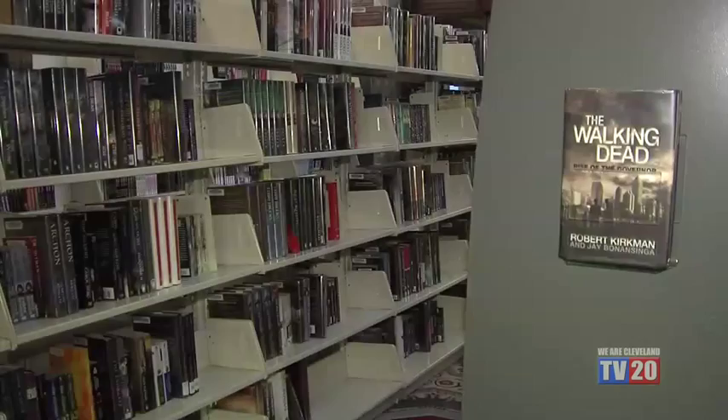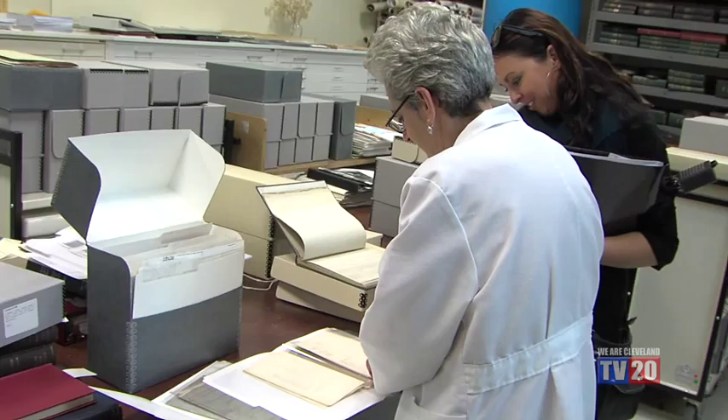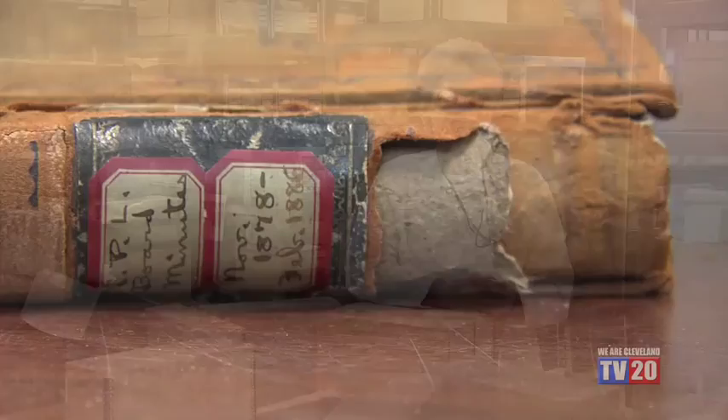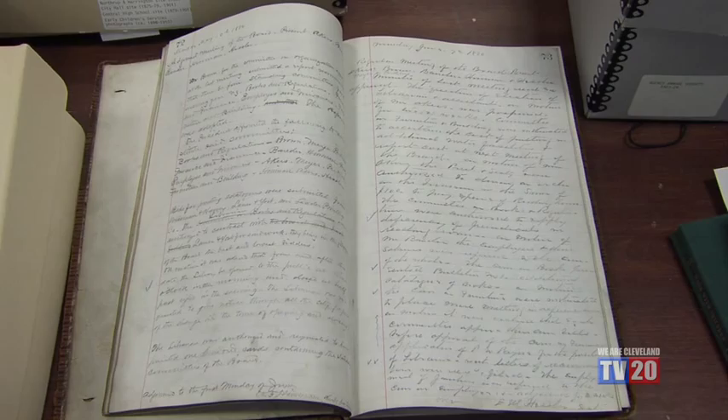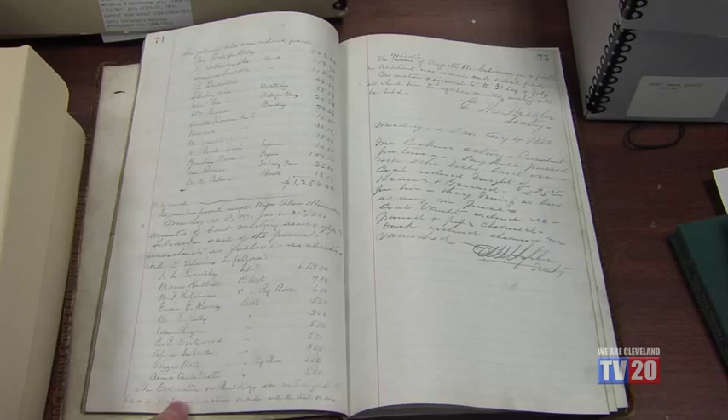Preserving historical items is essential, but at the Cleveland Public Library it isn't just paperbacks and hardcovers that get the special treatment. The library always kept its institutional records, but the archives was organized in about the 1970s. Because you're a public institution, you have to keep your records and account for all your public financing. The earliest book runs from November 1878 to February 1886, though the library actually started in 1869 — and of course, these are handwritten.